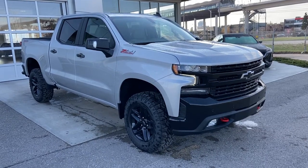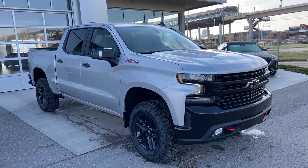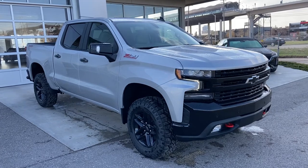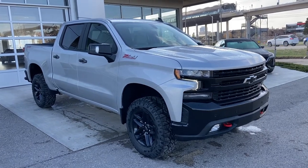Thank you for taking the time to watch this brief walk-around video on the brand new 2021 Chevrolet Silverado Trail Boss. For any questions or inquiries, please contact our sales team.